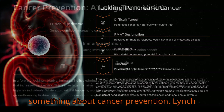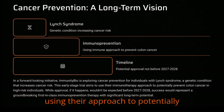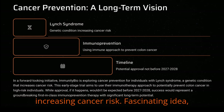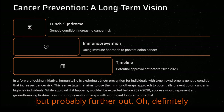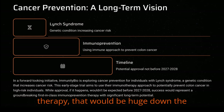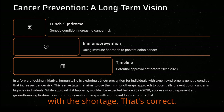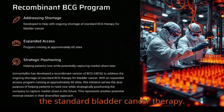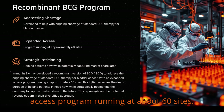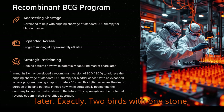There's even something about cancer prevention — Lynch syndrome. It's more of a longer-term play, early-stage trial. They're looking at using their approach to potentially prevent colon cancer in people with Lynch syndrome, a genetic condition increasing cancer risk. Approval, if it happens, probably wouldn't be before 2027 or 2028. But if it works, a first-in-class immunoprevention therapy would be huge. They also have a recombinant BCG program to help address the ongoing shortage of BCG, the standard bladder cancer therapy — with an expanded access program running at about 60 sites.